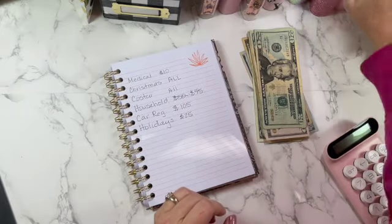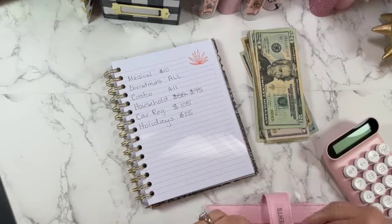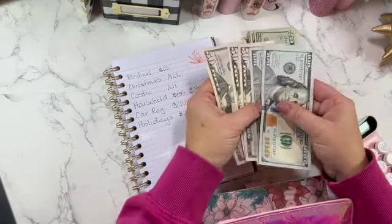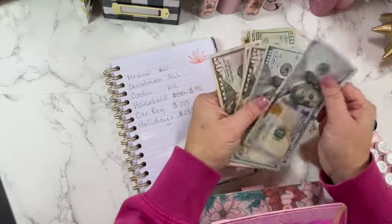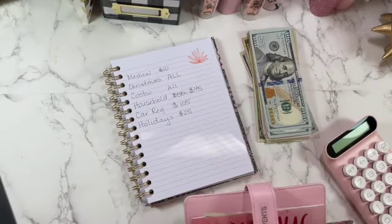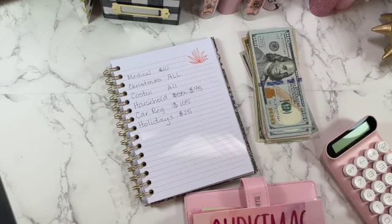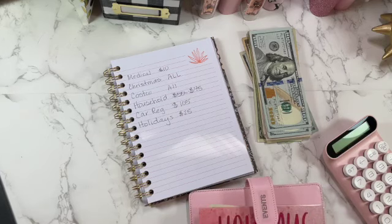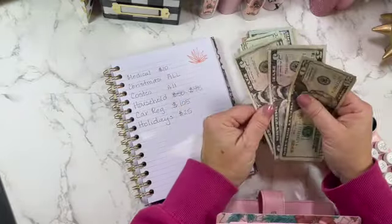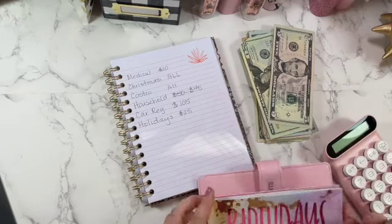From events, I am going to pull all my Christmas money. I already have $500 in the bank, so this is the cash I have left over. I'm pulling $350 to go into my account because I'm going to do a lot of Christmas shopping in the next week. From holidays, I've got $25 to pull out — that leaves me with $25 left over.